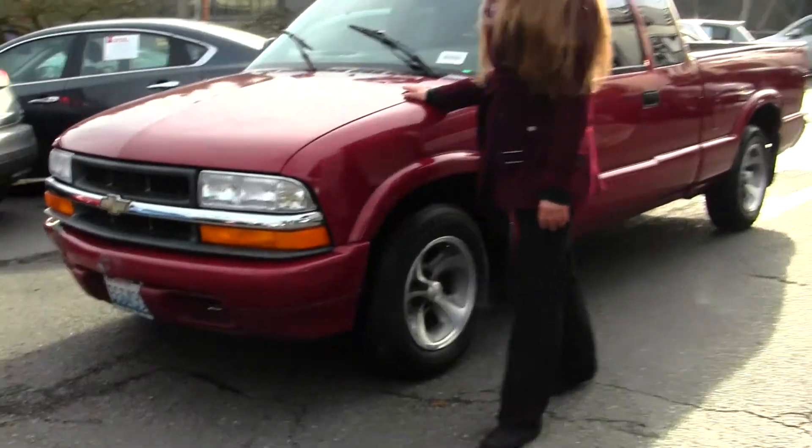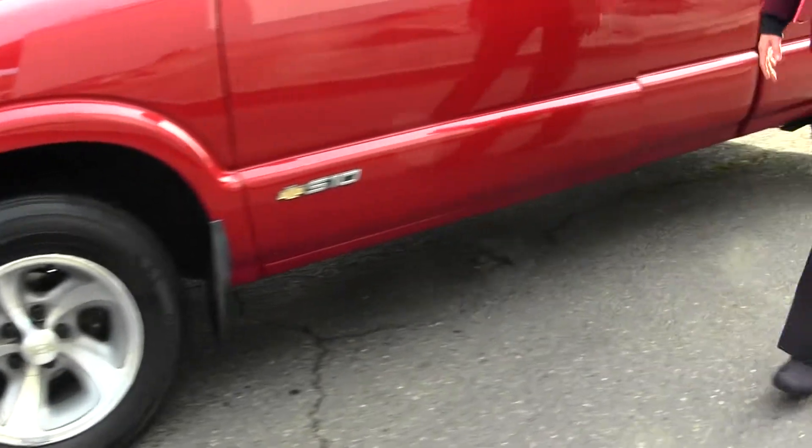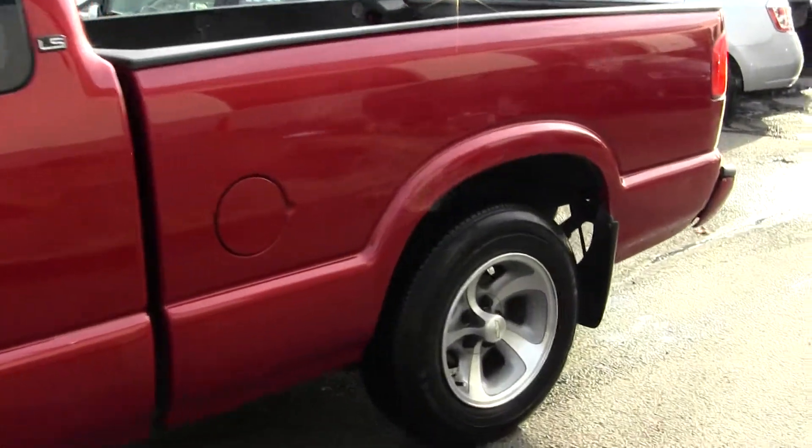Today we're looking at this gorgeous red 1998 Chevy S10 LS. Great first time vehicle. Let's take a look on the inside here.